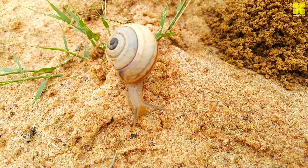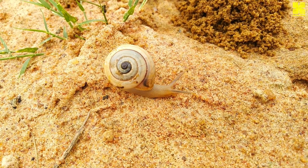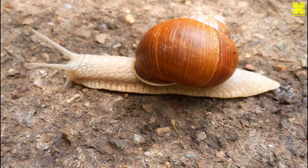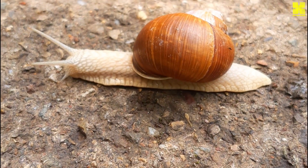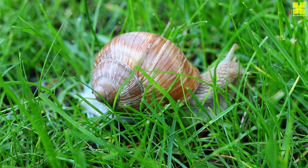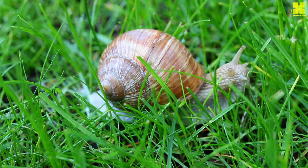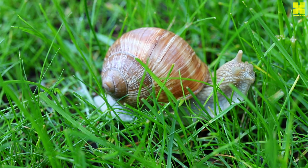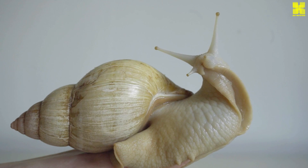The circulatory system of snails, a closed loop of blood vessels, is responsible for delivering oxygen and nutrients to all parts of the body. A muscular heart, located in the pericardial cavity, pumps the hemolymph — the snail's blood — through the circulatory network. Specialized organs, such as gills in freshwater snails and lungs in some land snails, facilitate gas exchange, ensuring a continuous supply of oxygen to the tissues.